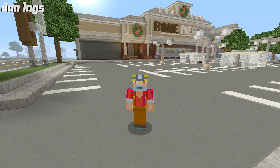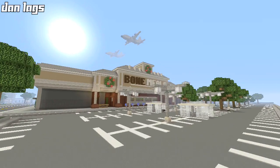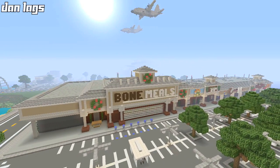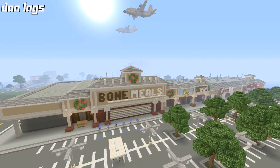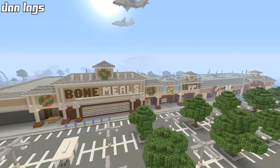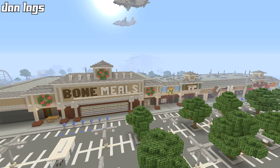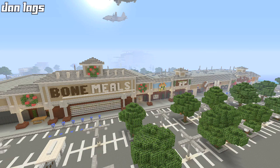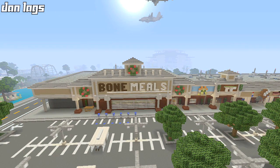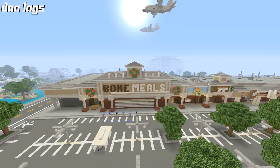Hey guys, it's Dan Lags, welcome back to another tour of Los Angeles video. Today we are going to be taking a look at the completed strip mall here in Los Angeles. The strip mall is now 100% complete — it was quite a bit of grind to finish, but it is done now and looking pretty good. We're going to tour the final product and walk through all the different buildings, businesses, shops, and even the supermarket.